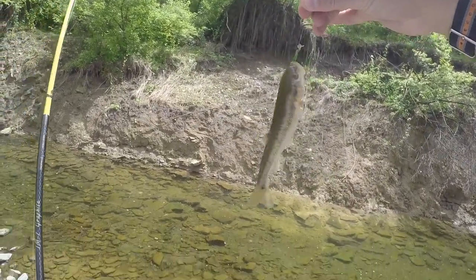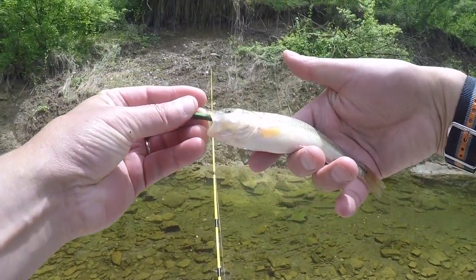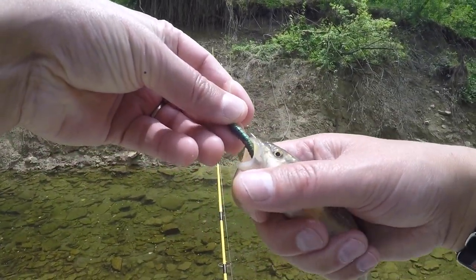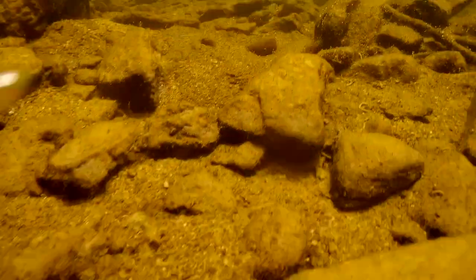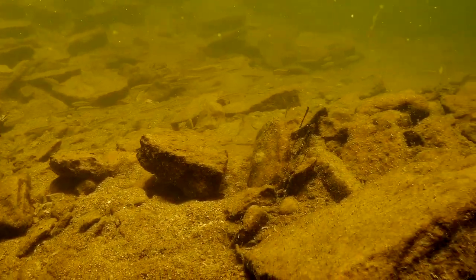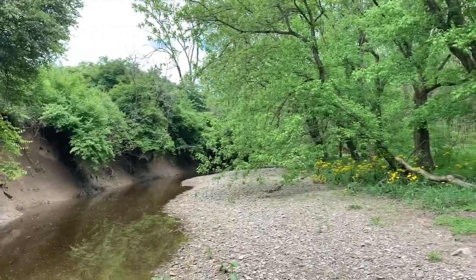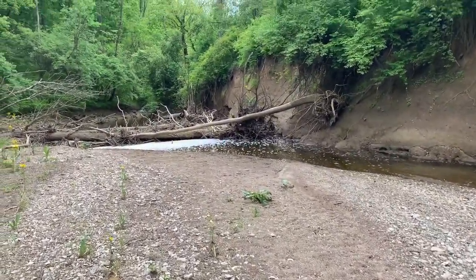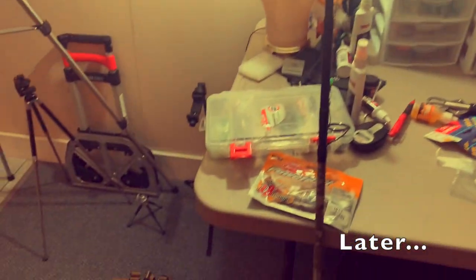There we go — creek chub. Beautiful, that's a good size creek chub too. That would be fun to do a little underwater release of this guy. Just beautiful areas within miles of my house that I've never even been to or walked through, didn't even know existed. It's been raining miserably last week.